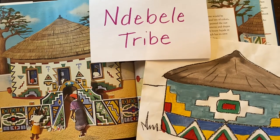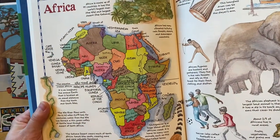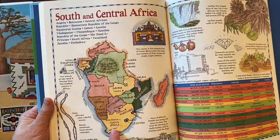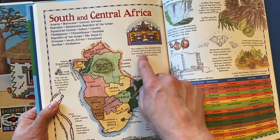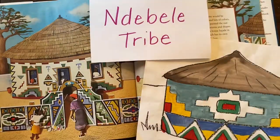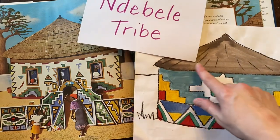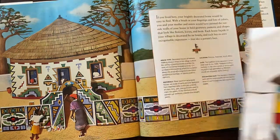Hello! We are going to look at the art of the Debeli tribe in Africa. I want to pull open a map real quick to show you. So we've got the continent of Africa and we're actually going to zoom in to the bottom and South Africa. This is where you're going to see the Debeli tribe painting the inside and outside of their homes with beautiful patterns and different lines. So that's what we are going to do today — design a house and an entryway. Let's look a little bit more about the Debeli tribe.